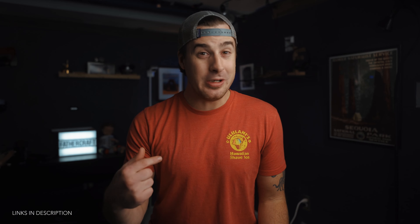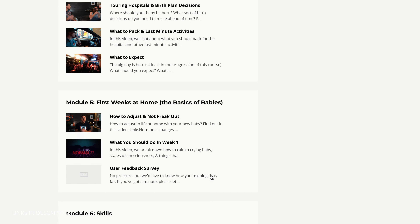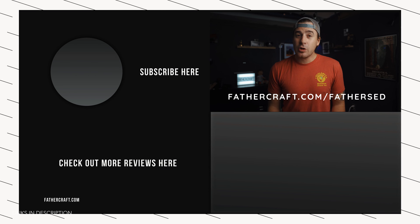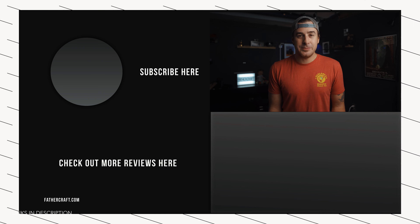Let us know in the comments which one you went with or would go with — I'm really interested to hear back. If you want guidance from an online course for new or expecting dads, check out the Father Z workbook at fathercraft.com/fatherzet. It's full of important information covering everything you need to know for the first few months of your baby's life, including pre-birth activities, what to bring to the hospital, how to be a supportive partner, and what gear you should get. Alright people, I appreciate you — I'll see you in the next video.